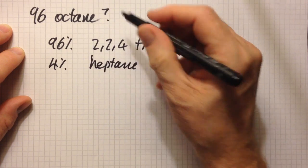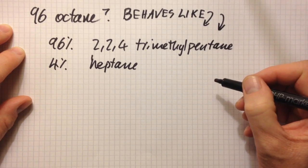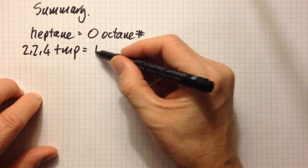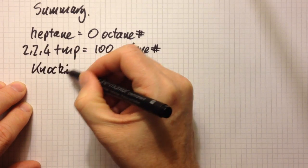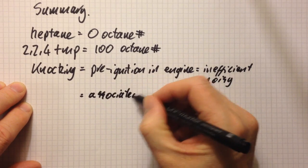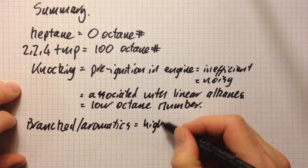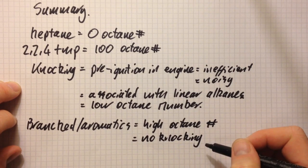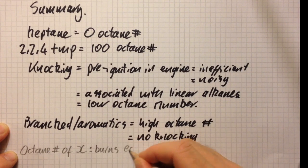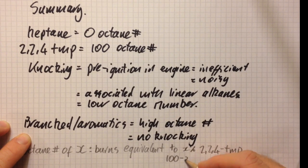What does 96 octane mean? It behaves just like a mixture of 96% 2,2,4-trimethylpentane and 4% heptane. It isn't actually that mixture — it just behaves in the car engine like that mixture. Summary: heptane is octane number zero; 2,2,4-trimethylpentane is octane number 100. Knocking is pre-ignition in an engine — it's inefficient and noisy, and it's associated with linear alkanes and low octane numbers. Branched or aromatic compounds have high octane numbers and no knocking. A fuel with octane number X burns equivalent to X% 2,2,4-trimethylpentane and (100 − X)% heptane.